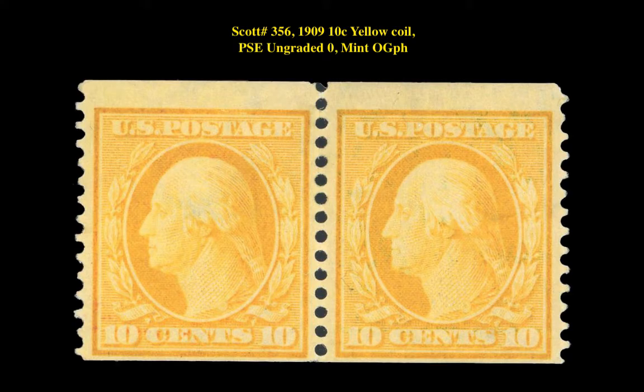Our first stamp is a Scott No. 356 - 1909 10-Cent Yellow Coil, PSE Ungraded Zero, Mint Original Gum, Previously Hinged. This pair of stamps is currently listed on our Marketplace at $6,250.